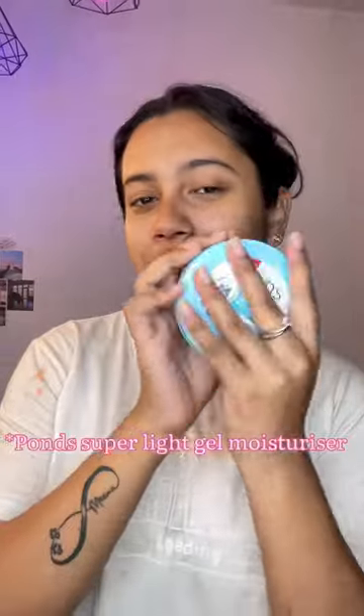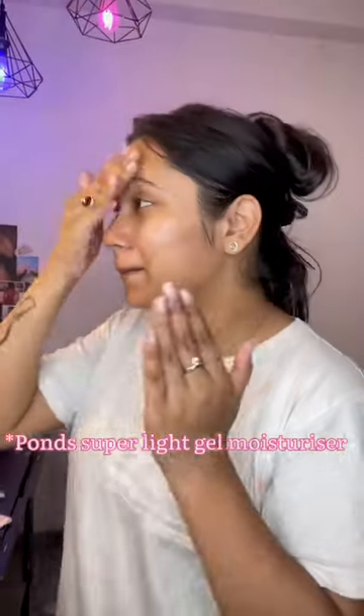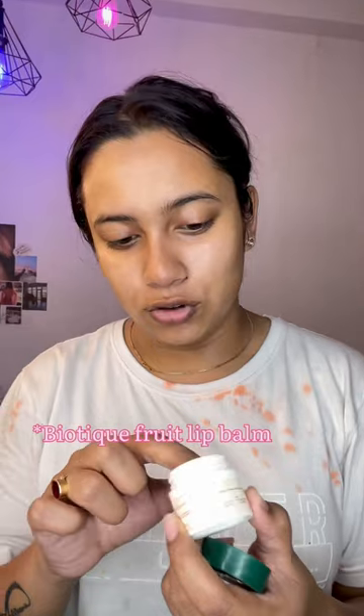Next is my favorite moisturizer from Pond's. And last, a lip balm — it's the Biotique fruit lip balm. I've been using it for two years and it's still not finished! Okay, that's it. Thank you so much for watching, I love you all!